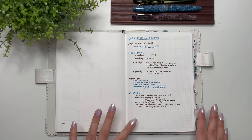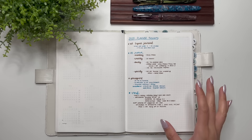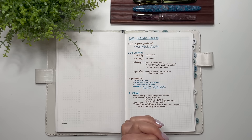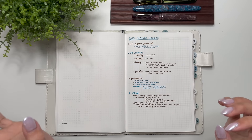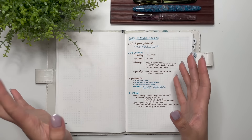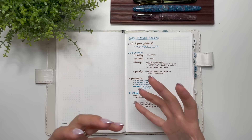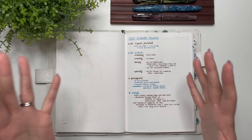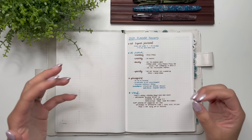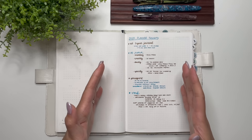Hello everyone, it's Karina with Karina Loves to Plan. Welcome back to my channel. I'm here with a different type of video, a little bit of a chatty video, because it's new planner season time where a lot of reveals for new planners are coming out. It's Hobonichi reveal season, so there is a lot coming out right now, and it's making a lot of people, including myself, try to think about what I want for 2025.